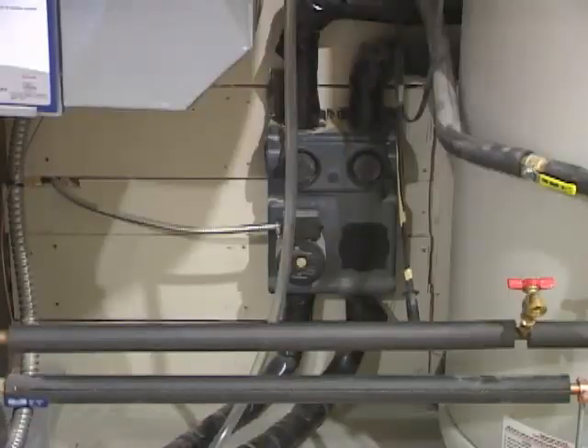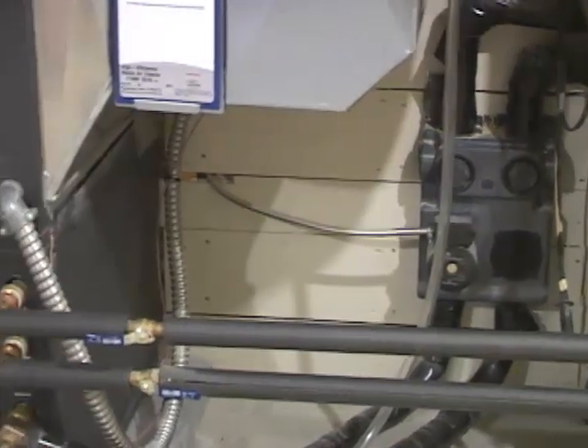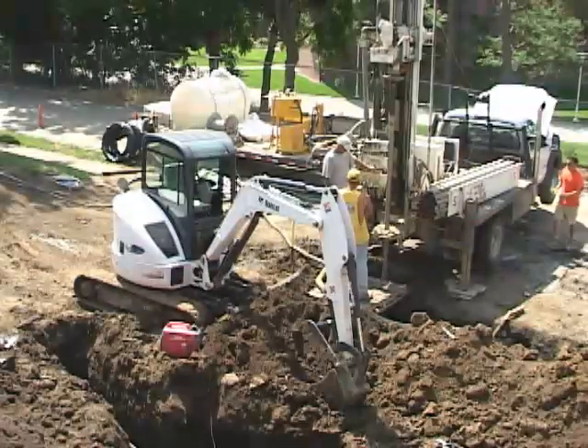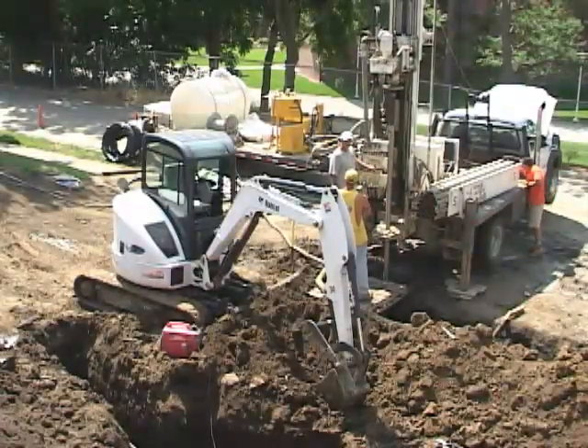The geothermal is the best system out there for your house — it's the most economical. There's no outside unit, so you don't have noise pollution outside. With the two-stage technology and the variable speed motors available in geothermal, it's probably one of the most comfortable systems you'll have in your house.